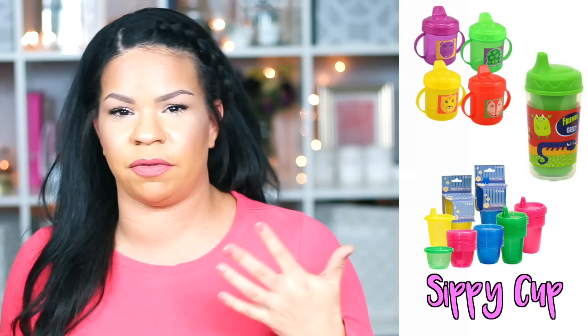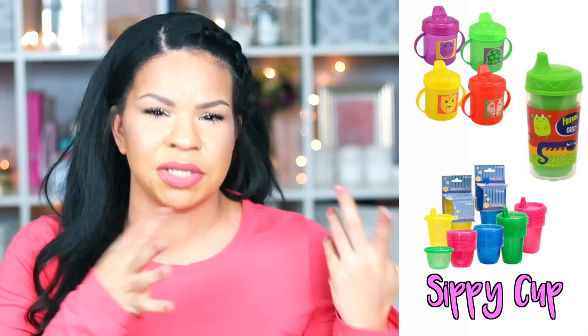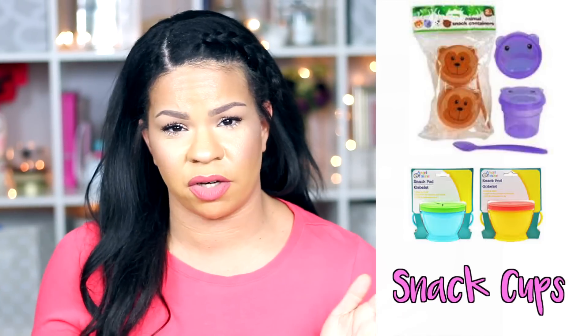Number seven would be the sippy cups, available for basically all ages. When your kid is really little, getting the hang of using a sippy cup can be really hard. Dollar Tree has ones with two handles where they can practice a little bit better — you can fill it up with a tiny bit of water and give them the cup. I would definitely recommend the ones with two handles for little ones just starting out with sippy cups.